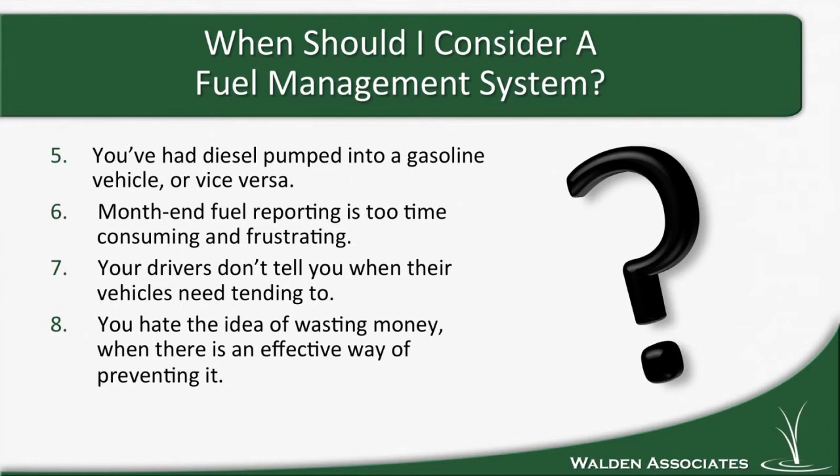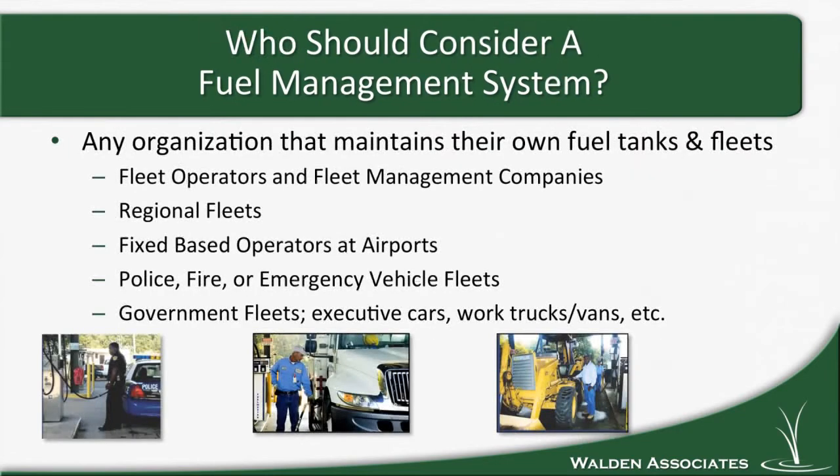Finally, maybe you just hate the idea of wasting money when there's a more effective way of preventing it. Who should consider a fuel management system? Fuel is expensive — it tends to be the second most costly expense after payroll. Any organization that maintains their own fuel tanks and their own fleets should consider one. Fleets of any size can see a benefit. We've installed a fuel management system in a fire department that had five trucks and their own fuel tank. Regional fleets, cargo, service vehicles, executive fleets, bus companies, utility companies, marinas, and fixed-base operators at airports — whether fueling airplanes kept at the field, fly-ins, or using mobile tankers — all can see security and accountability benefits.